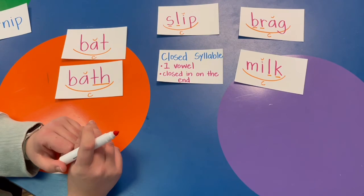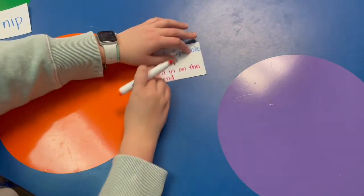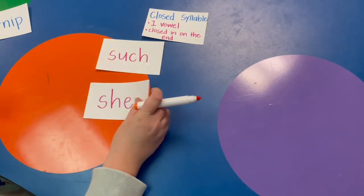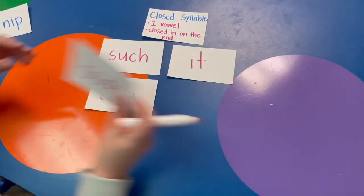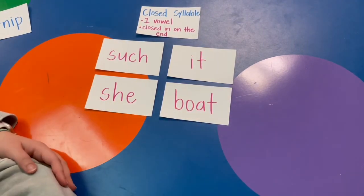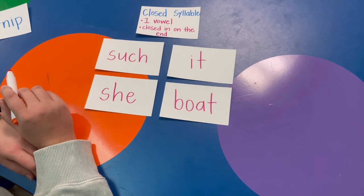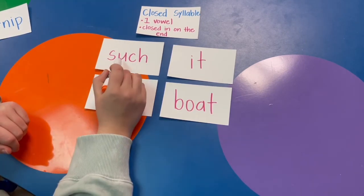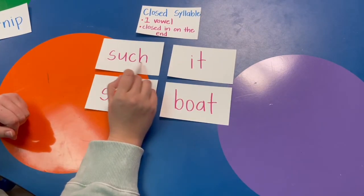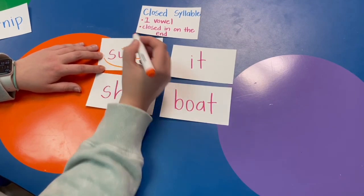Let's see if you can notice if a word is closed or not. I'll keep the rules here so you remember: a closed syllable has one vowel closed in on the end. Take a look at my words and let's decide which ones are closed and which ones are not. Let's look at this word first: S-U-CH, such. Does it have one vowel? Yes, the U. Is the U closed in by something on the end? Yes, it's closed in by CH — so we have a closed syllable, which means the U says its short sound.